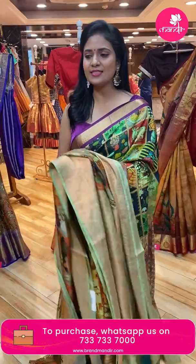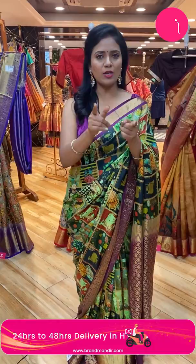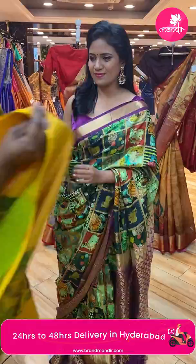So far we've covered almost all your favourite colours. If you have any special choices, WhatsApp us at 733-733-7000. Our customer support will video call you and show your favourite saree. Next saree!